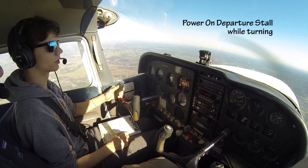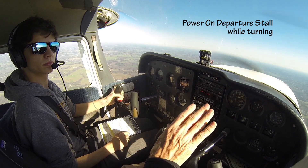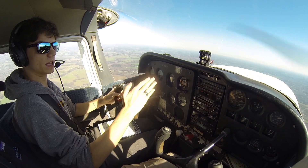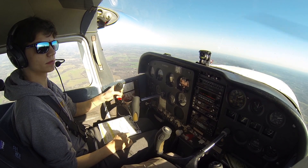Alright, now we're going to make it a little bit more fun. I'll do the exact same thing. I want you to stabilize, stay at 80. Then I want you to start giving me a left turn like we're climbing away from the airport, and then increase your back pressure and stall the airplane.